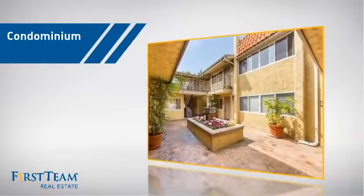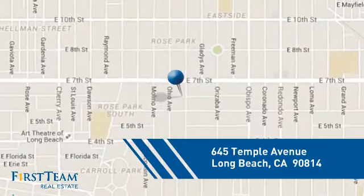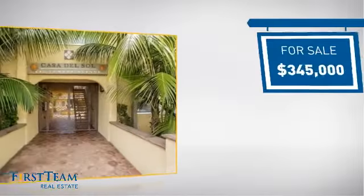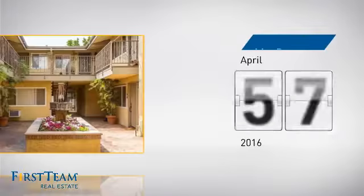This condominium is a great choice for those who want the privacy and easy maintenance of condo living, and it's located in the Long Beach area. Currently listed at just under $350,000, it just went on the market this month.